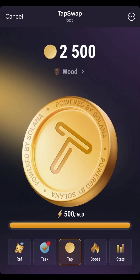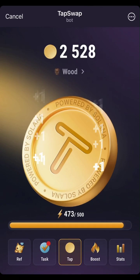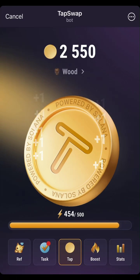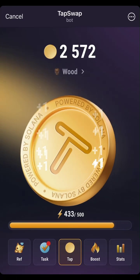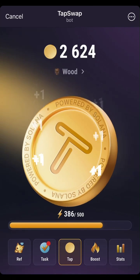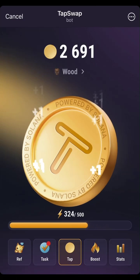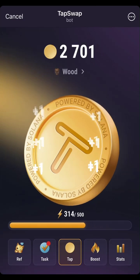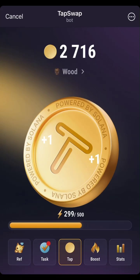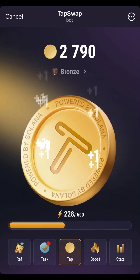This is the video and as you can see I am claiming my coin here. This is a new account and I'm also going to show you the link you can use to open a TapSwap account, which I will be leaving in the description of the video. Just follow through with the video process and learn what I will be doing here.